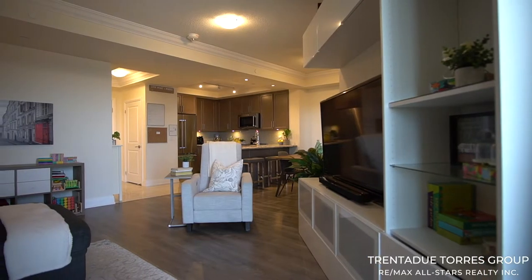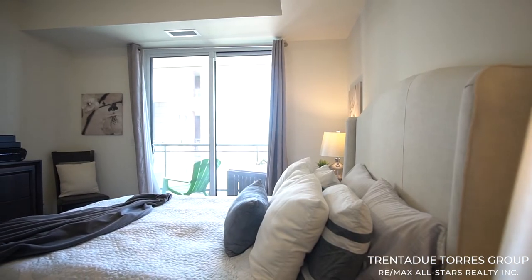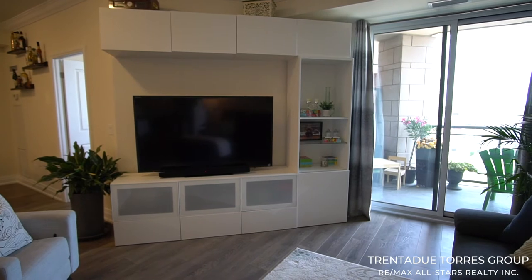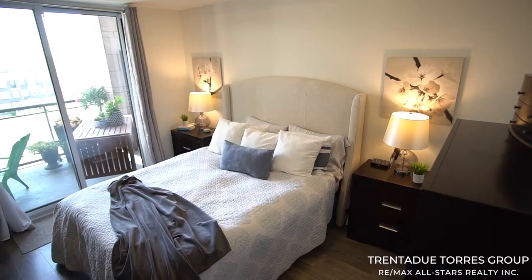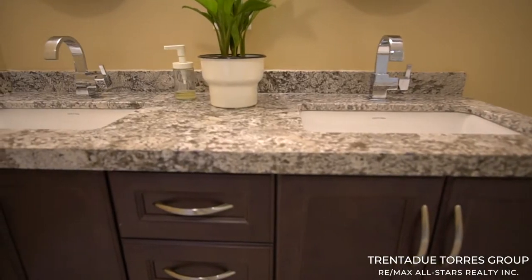Everything about this unit screams space and luxury living. This unit also has ensuite laundry as well as two walkouts from the master and living area that are both convenient and practical and allow for easy access to the covered balcony. The master bedroom is airy and bright with a generous walk-in closet and full four-piece ensuite with upgraded countertops and a large glass shower.